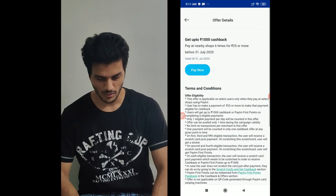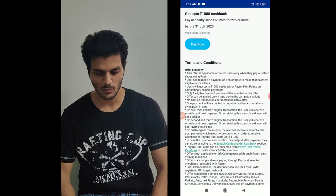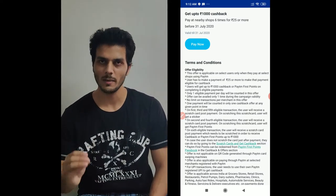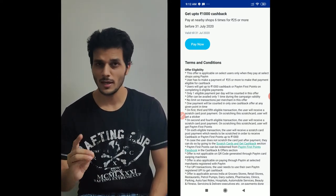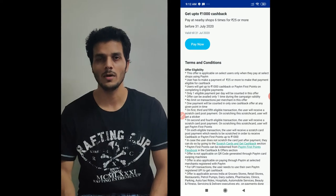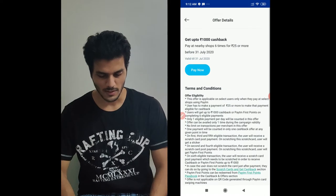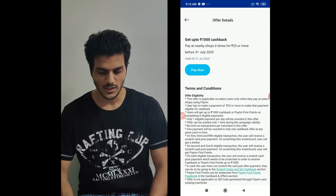In the terms and conditions, they say that you pay a minimum of 25 rupees, 6 times in one day. You will count if you want to do it in a merchant. So in this way you can get cashback. All the offers are mentioned in the terms and conditions.